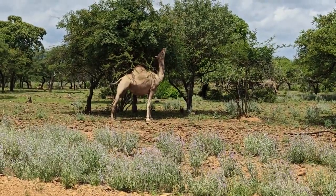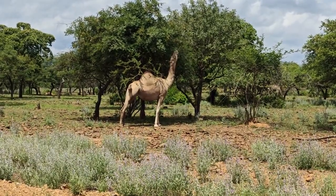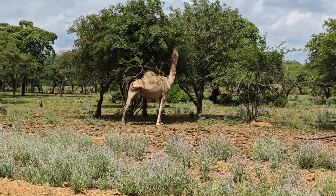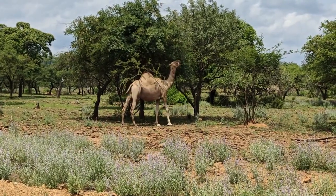Look how big her belly is — this one might be a pregnant female. We're going to have to do some research and learn up on our camel life history.